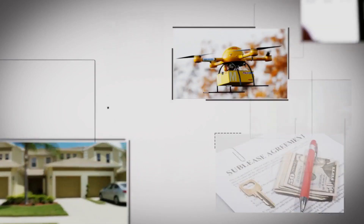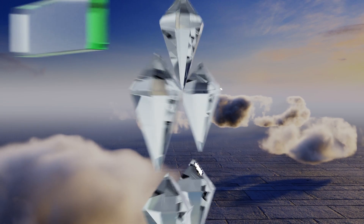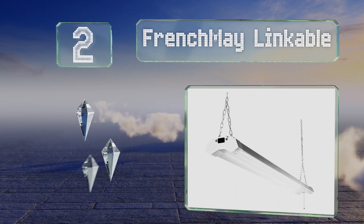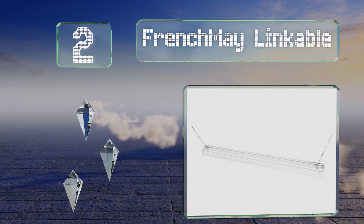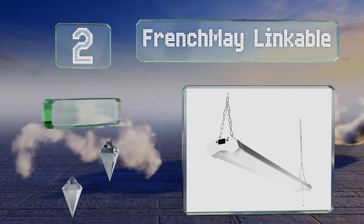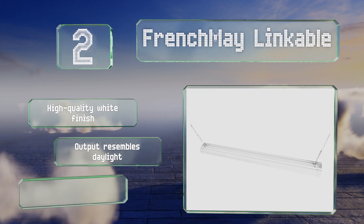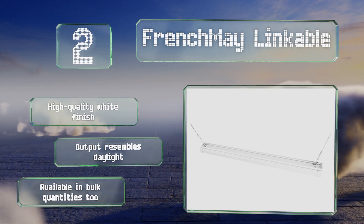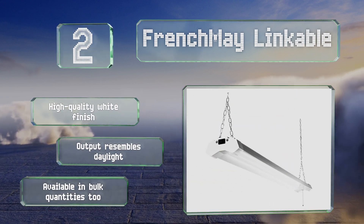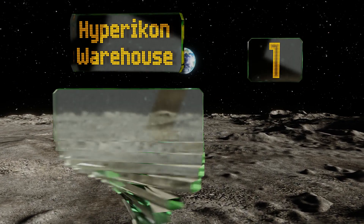At number two, the subtle but effective French May Linkable generates an efficient 120 lumens per watt, which should lead to significant energy savings over time. It's easy to string several together to supply your entire space with flicker-free illumination. It sports a high-quality white finish, the output resembles daylight, and it's available in bulk packs too.